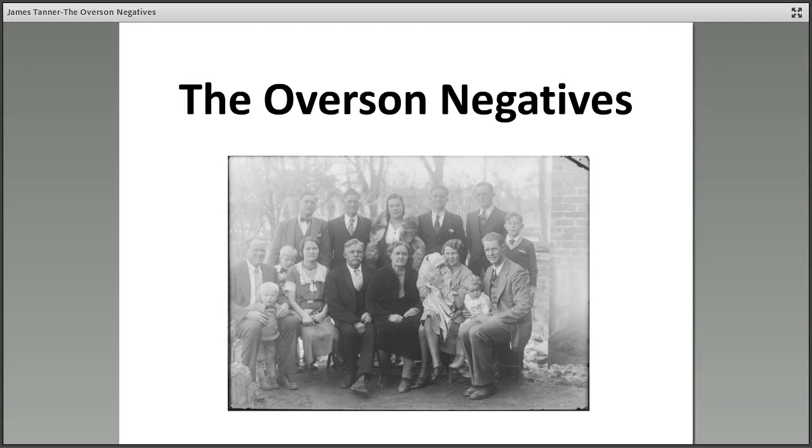Howdy, this is James Tanner. We're here talking about preserving and editing old photographs. In particular, we're going to use as an example the Overson negatives.